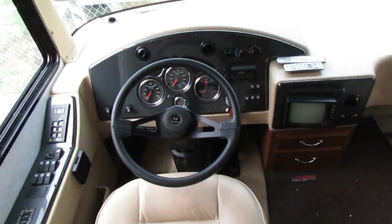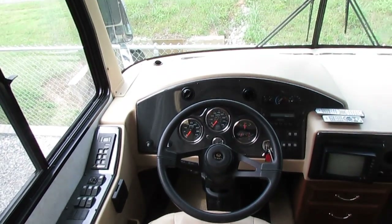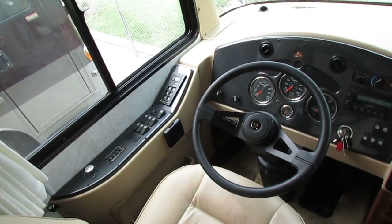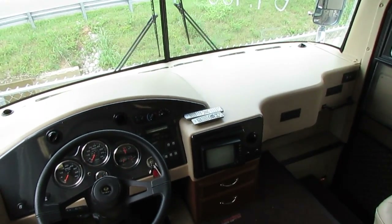43,000 miles — we just drove it 500-plus miles in here. It's on a Roadmaster chassis, the R4R chassis. Got the airbags, the gas shocks, 300-horse Cummins. Got the five-speed Allison push-button automatic, heated power mirrors. Got a great ride and drive to it. A diesel — just nothing beats the way a diesel rides.